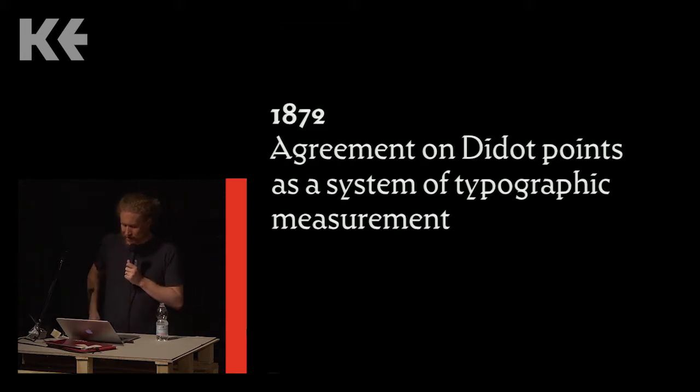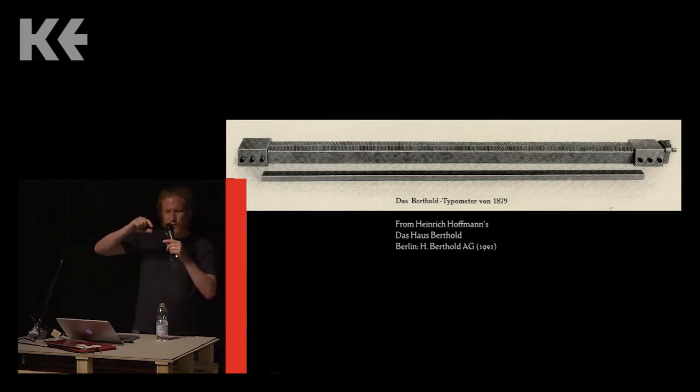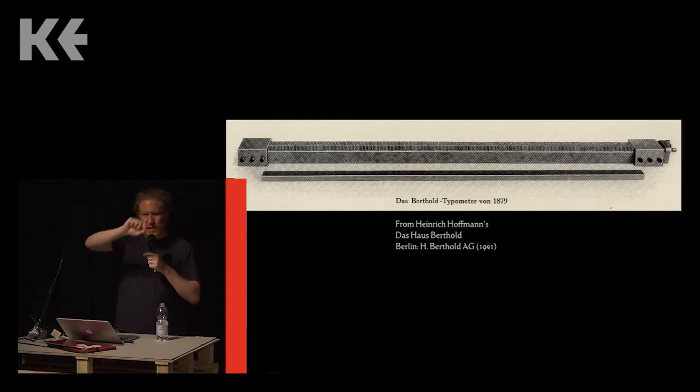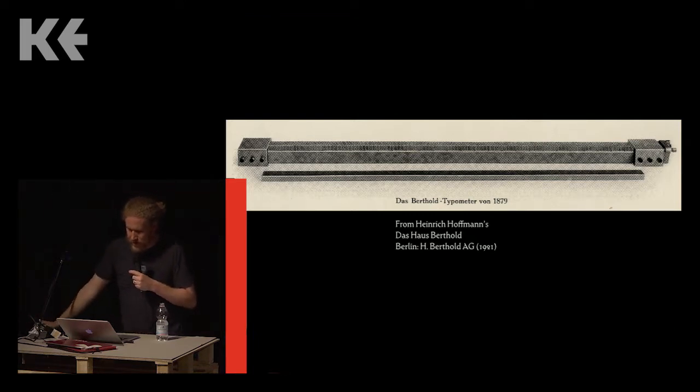A year later, German type foundries agreed that going forward they would delineate their type in Didot points. Didot points came from France but were based on the old French foot — they weren't metric, and that was a problem. After 1873 it turned out German type foundries were each interpreting the exact size of a Didot point differently. The type foundries in Berlin turned to Hermann Berthold for help. In the 1870s Berthold's company didn't make type yet; instead they manufactured brass rules for printers — the stuff used to separate lines of type — operating at a higher level of industrial precision than type foundries.